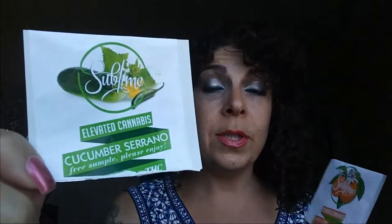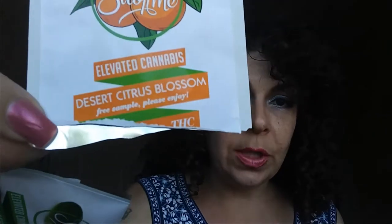I'm pretty sure it's going to have the same effect on me as everything else Sublime makes. Anyway, this is going to be a short one. There's really nothing more for me to talk about with Sublime products. The flavors of these candies are good — they're not too sweet for a hard candy, which I think is great. I don't want too much sugar, and I know that's important for some of you with diabetes. Not too sweet. These are really great. 10 milligram THC — Cucumber Serrano and the Desert Citrus Blossom — both great. Help a lot with anxiety. If you want to get high off of them, eat more than one, but keep in mind there are only five in a pack.